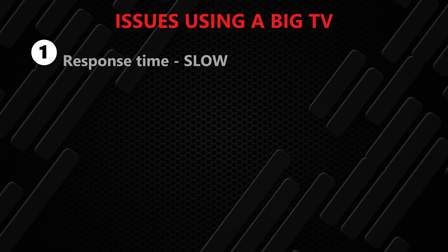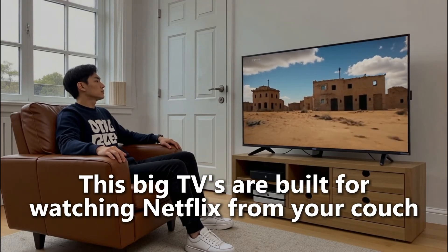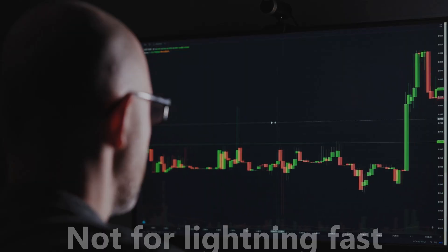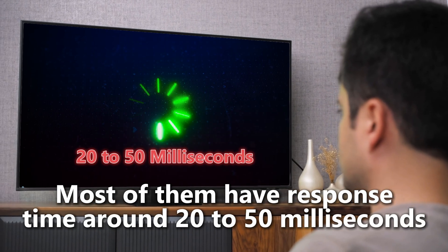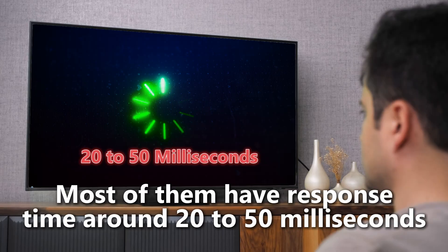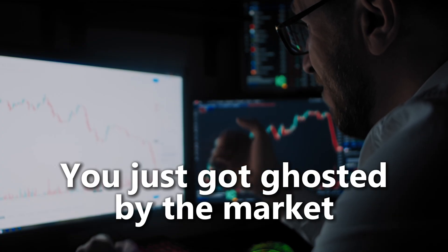The first killer issue: response time. These big TVs are built for watching Netflix from your couch, not for lightning-fast market moves. Most of them have response times around 20 to 50 milliseconds. That might not sound like much, but in trading terms, that is an eternity. By the time your TV shows you the price movement, the move's already over. You've just gotten ghosted by the market.